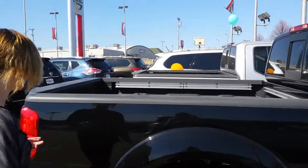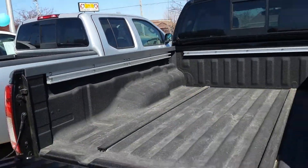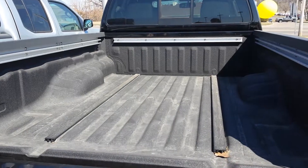I'd like to show you the bed. You do have utility tracks in which you can insert cleats to help use tie-downs and to keep your cargo safely secure.